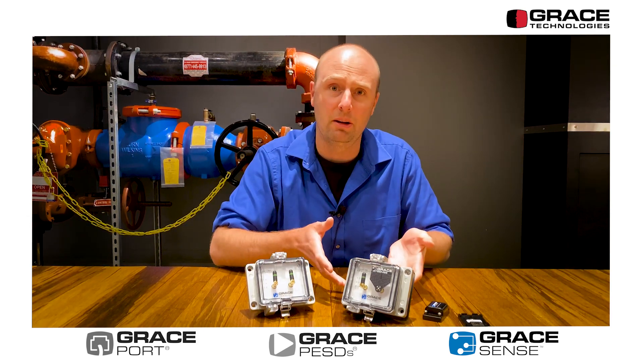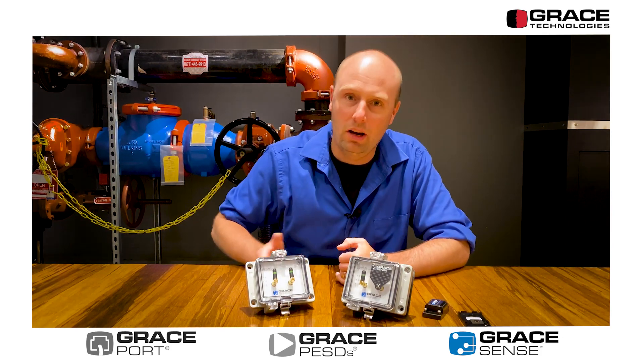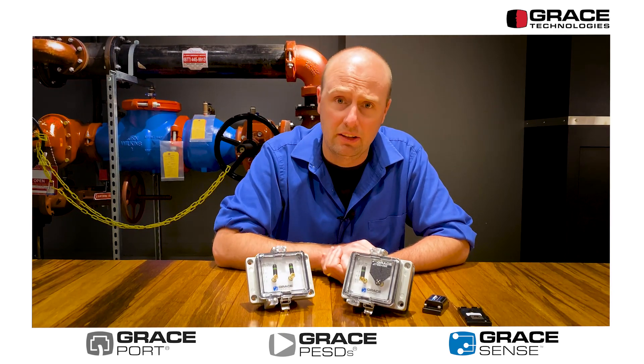Before we talk about that, I wanted to take this opportunity to really step back and walk through the history of our product line and give a little bit of context around where we came from and how we got to this point.